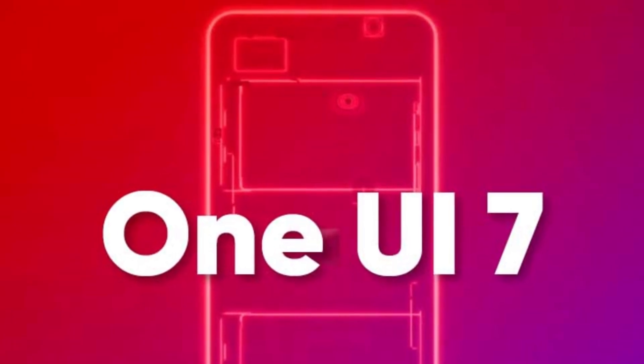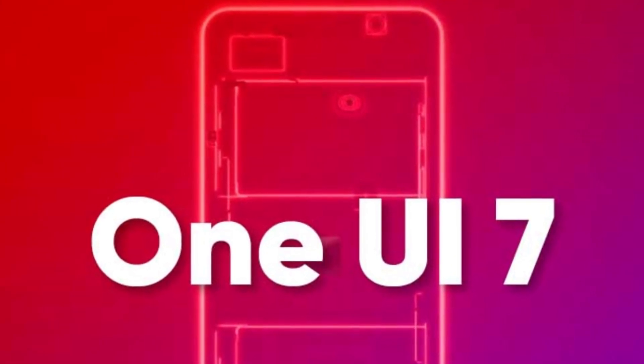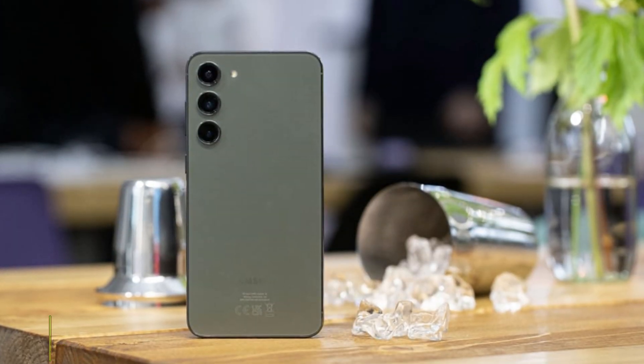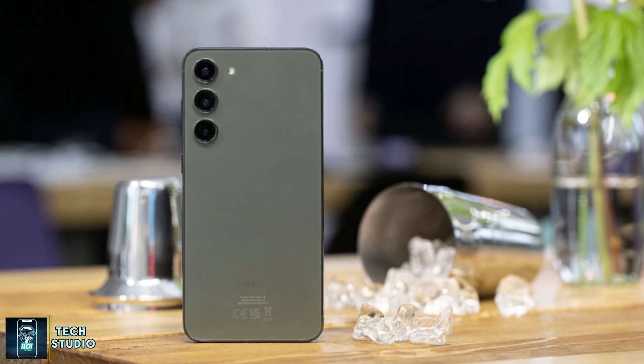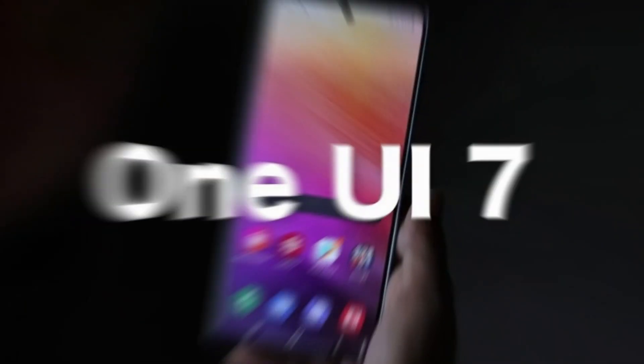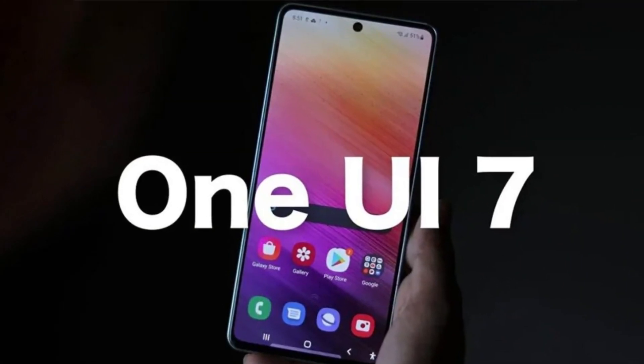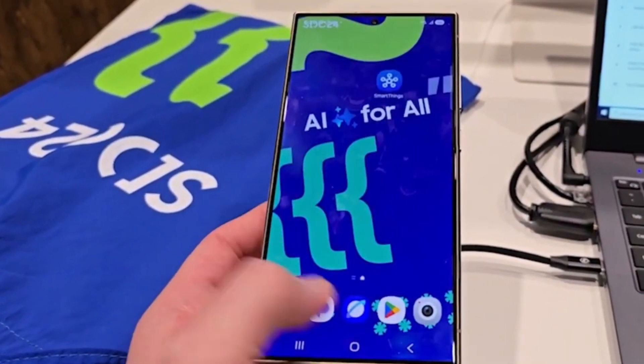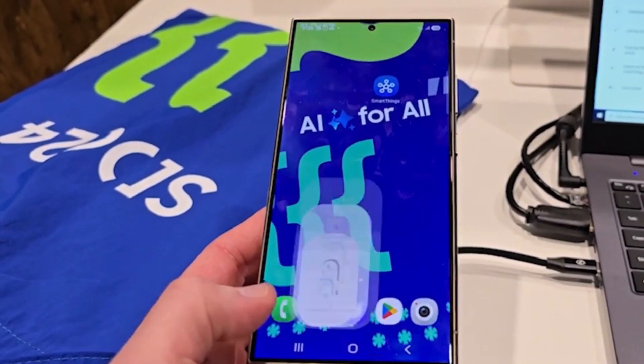Today, we're diving into some exciting news about Samsung's upcoming One UI 7. This is Samsung's next major software upgrade, expected to enhance performance, efficiency, and overall experience on Galaxy devices. Early benchmarks are already giving us a glimpse into what One UI 7 can do, so let's take a look at the performance, potential updates, and rollout schedule for Galaxy devices.